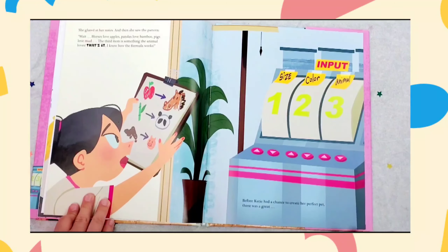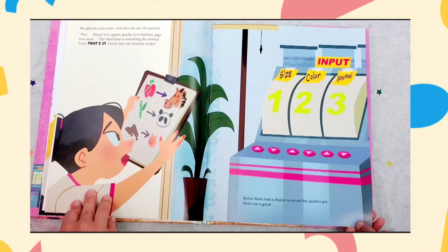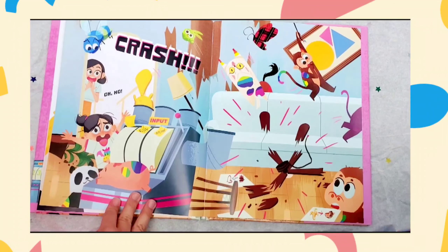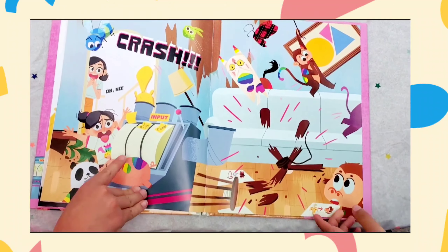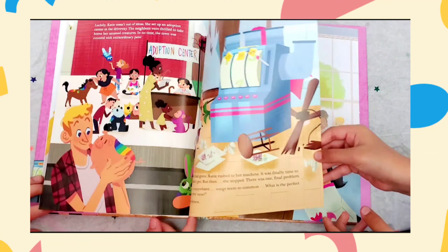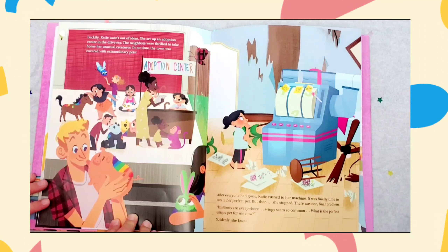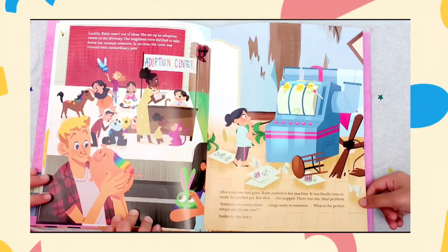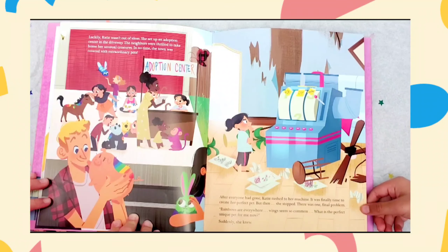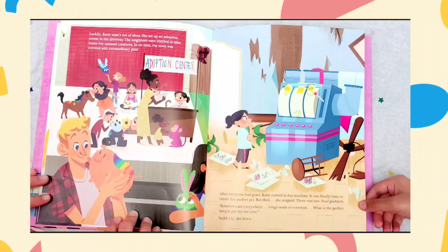But before Katie had a chance to create a perfect pet, there was a great crash! Oh no! Input color animal. Boom! Smack! Luckily, Katie wasn't out of ideas. She set up an adoption center in the driveway. The neighbors were thrilled to take home her unusual creatures. In no time, the town was covered with extraordinary pets.